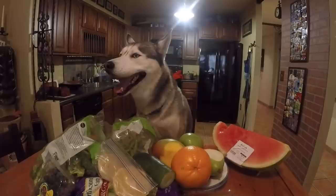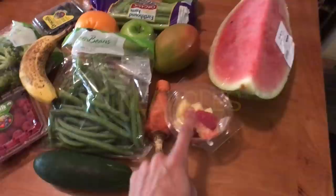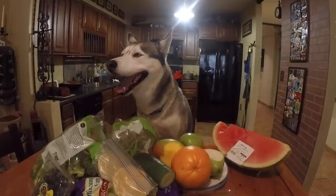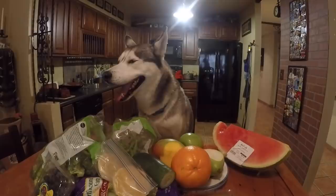We're back with another fun video. Today Gohan will be testing several fruits and vegetables. We have orange, apple, mango, pear, celery, blueberries, broccoli, raspberries, green peas, cucumber, a little bit of strawberry, a little bit of pineapple, carrot, and a watermelon. I've actually never seen Gohan try some of these fruits and vegetables, so this should be a lot of fun. I'll be giving Gohan just a little piece of each so he doesn't get an upset stomach. Every fruit and vegetable you see here is safe for dogs.